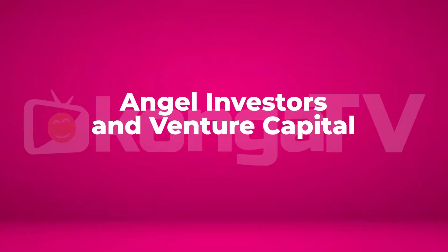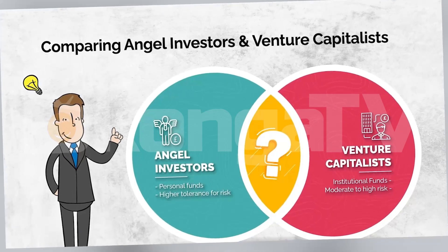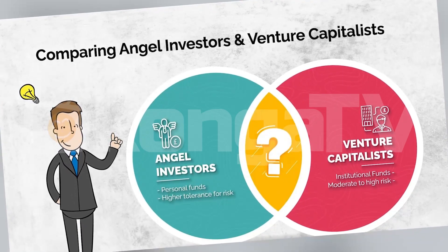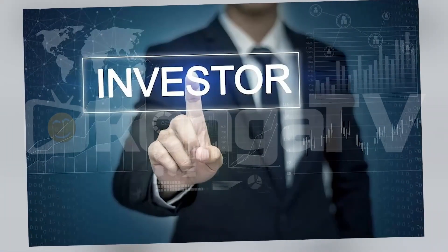Number 4: Angel Investors and Venture Capital. If you're ready to take things to the next level, consider reaching out to angel investors and venture capitalists. These are individuals or firms that invest in promising businesses in exchange for equity. They often look for innovative ideas with high growth potential, which is exactly what R&D can deliver. However, be prepared to pitch your idea clearly and show how it will generate returns. If you're developing a new technology that could revolutionize an industry, investors will want to know how it works, what makes it unique, and how it will make money. With the right advisor, this path can provide both funding and valuable mentorship. Remember, investors are not just bringing money to the table — they're also bringing experience and connections that can help you grow your business.